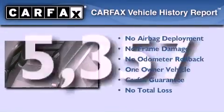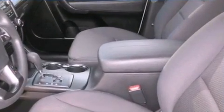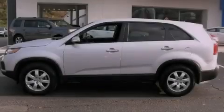This Kia has had only one owner and it qualifies for the Carfax buyback guarantee. This vehicle is sure to sell fast. Call in and arrange a test drive today.